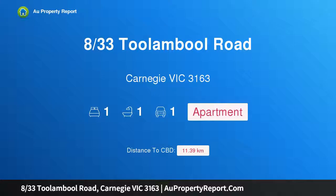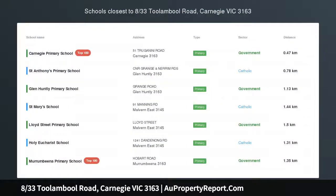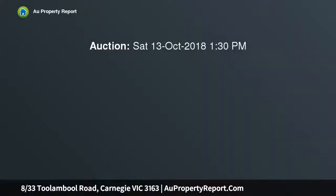Hi, I am glad to introduce Property 8, 33 Tullumbore Road, Carnegie, Victoria 3163. When size matters, this oversized first-floor single-bedroom apartment is instantly appealing. This is an ideal starter for a first-home buyer or astute investor.